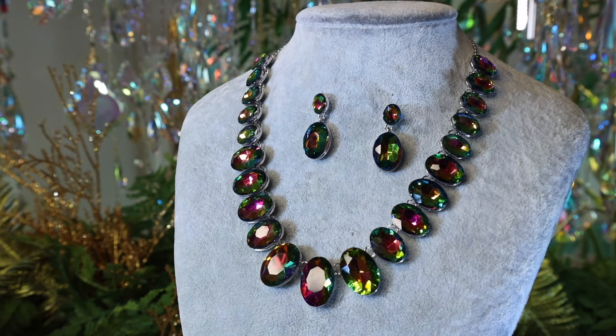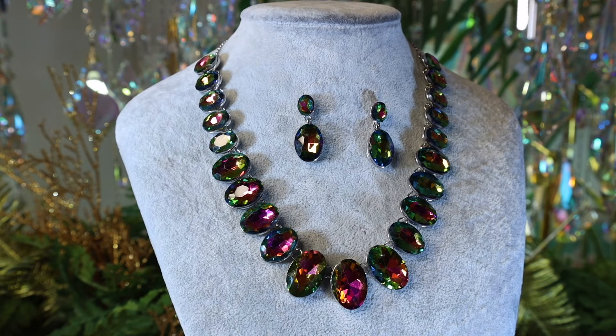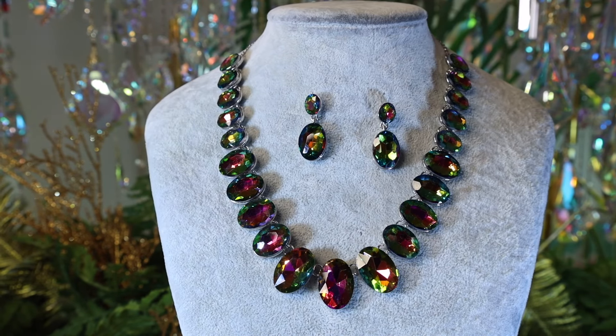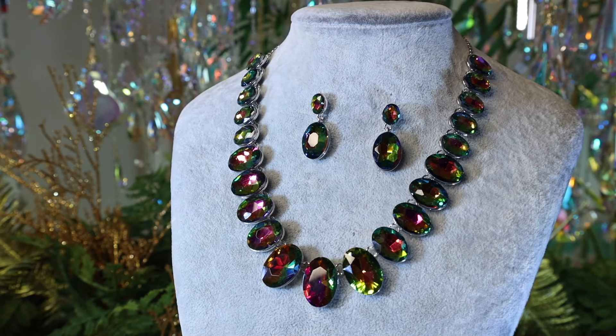We made the necklace set that Helen has on to go with this because it just looks so beautiful all together. This is the Mystic Magic Oval Necklace and Earring Set — magical stones, just magical. They're the same colors as the iridus. Even if you wanted to layer that, it would be beautiful. Those are all graduated stones. I know what the word is, I just can't say it — it's very strange.